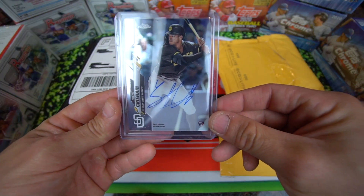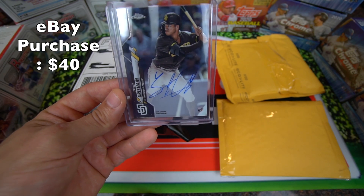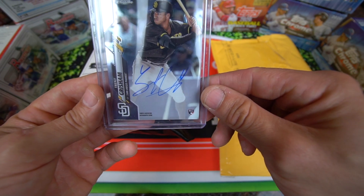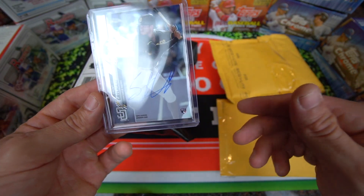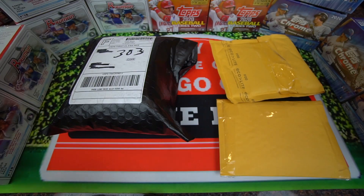Here's one of the cards I picked up guys. We have a Trent Grisham — decided to pick up his auto because he's been killing it on the Padres, and the San Diego Padres have been killing it. So picked up his auto rookie card. Hopefully this card can explode if he keeps doing well.